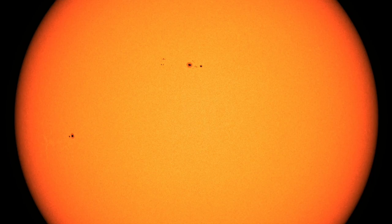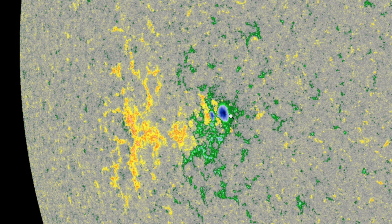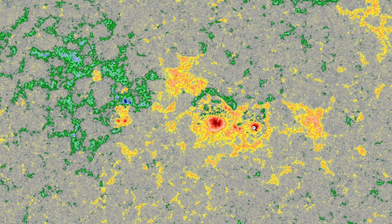Despite these releases, we've got sunspot stories as well, but it's not in the big groups, which are basically alpha polarity with some opposite magnetism plaques around the surface. It is a new, smaller group trailing the northern system that has beta polarity and a longitudinal spread, which we've seen make flares before.